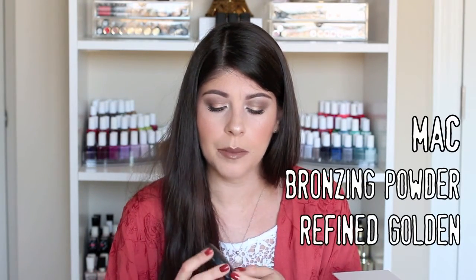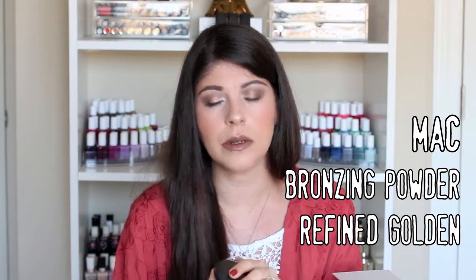I splurged on a couple of bronzers thanks to YouTube. The first one was a disappointment — the Bronzing Powder from MAC in Refine Golden, which actually made its way into one of my disappointing product videos. It looks beautiful — it has a reddish, golden, bronzy sheen to it, and when you swatch it it's gorgeous — but once you put it on your face it's almost too red, it's very patchy, hard to blend, and very obvious when you're wearing it. It was not worth the money. Wish I had not purchased that.